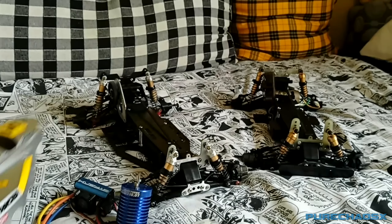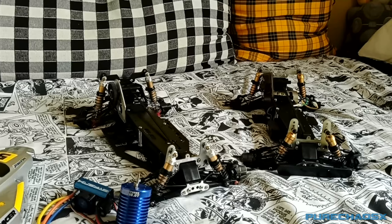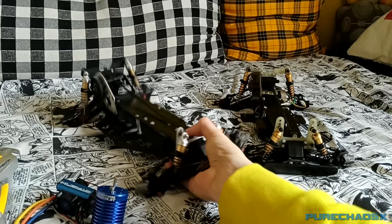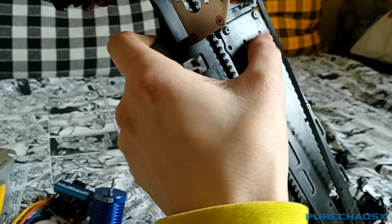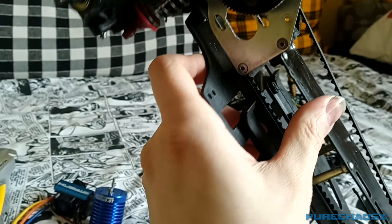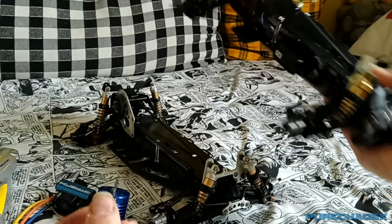The body's okay — I've got the under tray as well and the spoiler. All the original shocks feel nice and smooth, though some parts are not in the best condition. But it should be enough to basically get it running again.